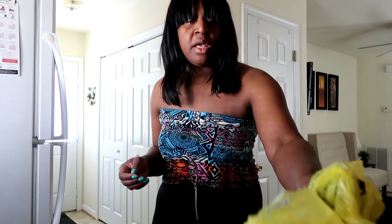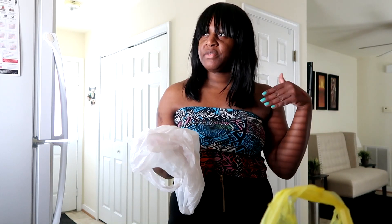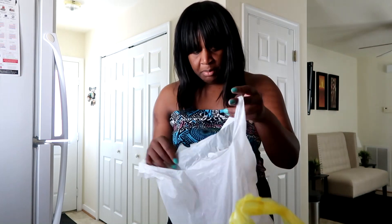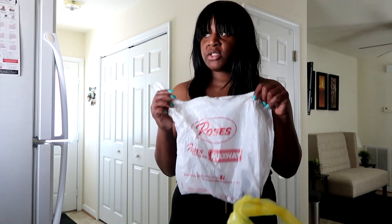Nothing much. I did a haul yesterday, y'all. I don't know if I'm going to include that in this video or make it a separate video. If it's a separate video, I will leave a link down below, or I'll leave that video in the cards at the end of this vlog. Y'all watched that vlog already — I showed y'all that I went to Roses.